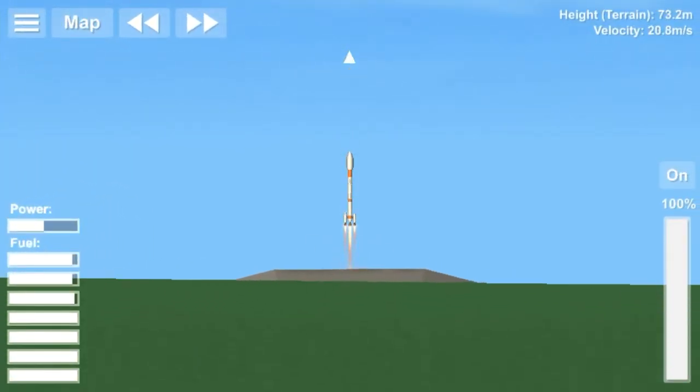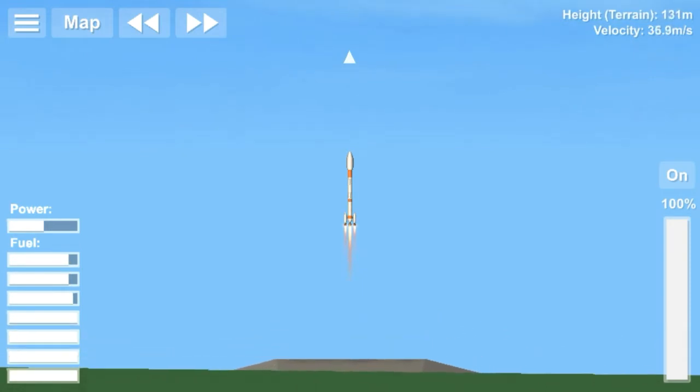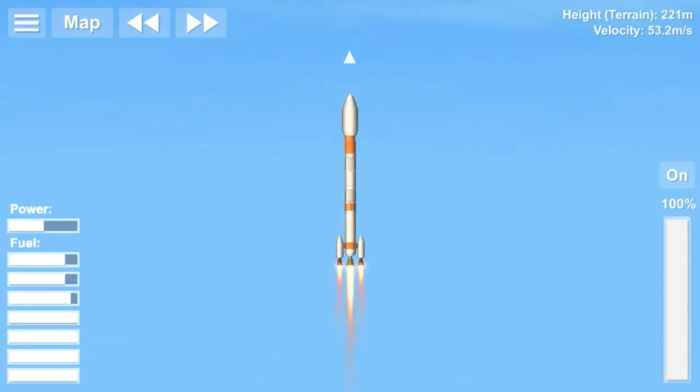Hello everyone, this is Spaceless and welcome back to a new video. In this video I am going to be recreating the launch of PSLV-C44.